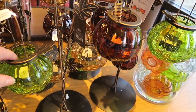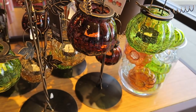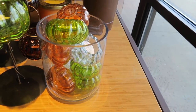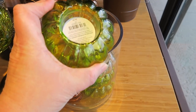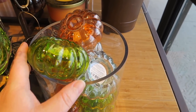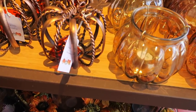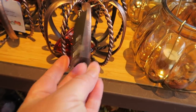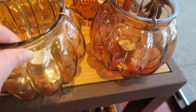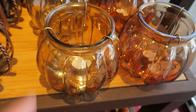They have like a yellowish orange, a deep orangeish red, and then a green. And these little cute candle holders are $4.99 and they have a variety of colors in those as well. And then these little individual ones are $9.99. These would be great for a wedding.